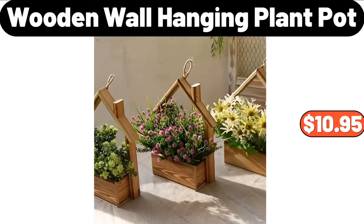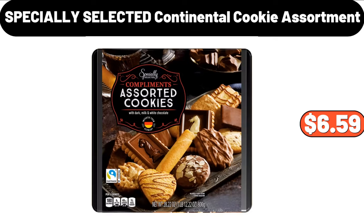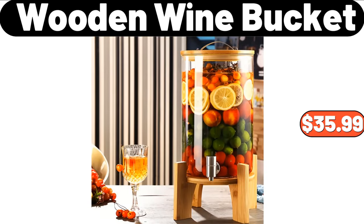Wooden Wall Hanging Plant Pot, $10.95. Winter Pine Candle, $4.99. Specially Selected Continental Cookie Assortment, $6.59. Wooden Wine Bucket, $35.99.